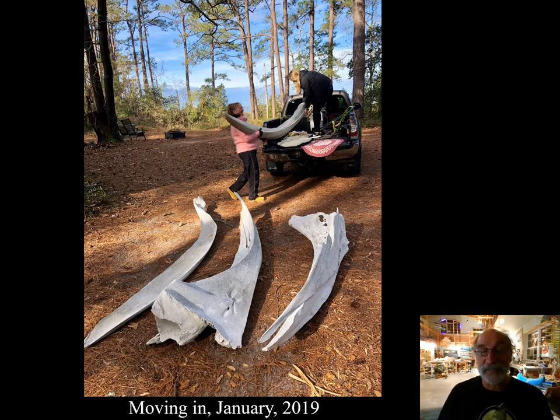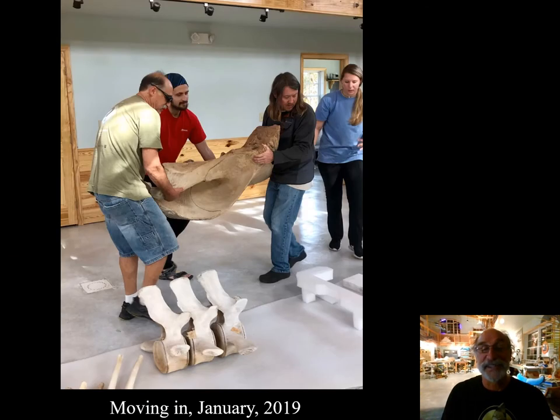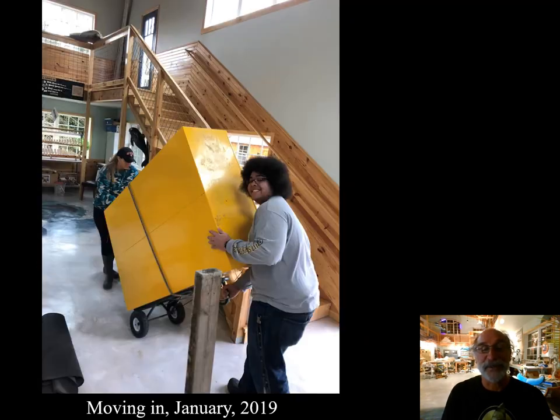January 2019, less than a year after our groundbreaking, we are moving in. I had lots of whale parts — bones, tools — stored in many garages and sheds and storage units. We went to fetch them and are bringing them into the Bonehenge Whale Center. A big crew of friends and volunteers — many NC State students also helped with the process.